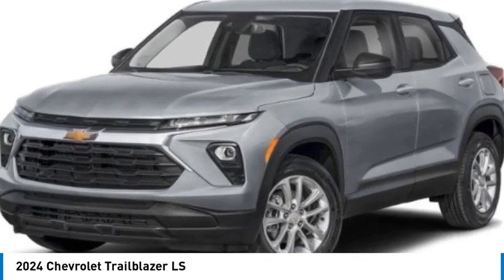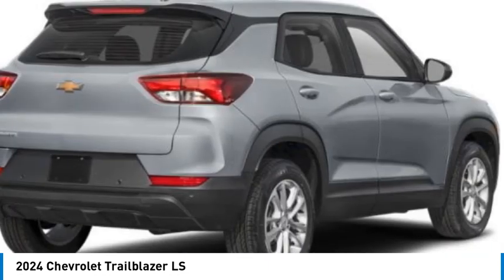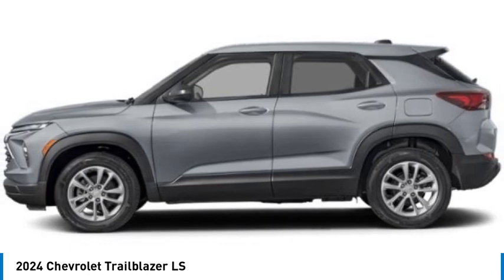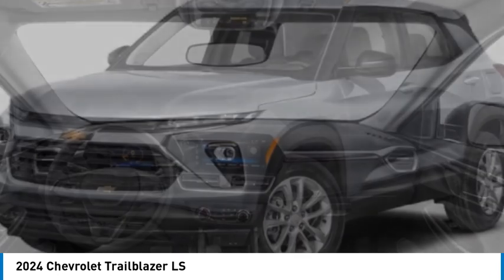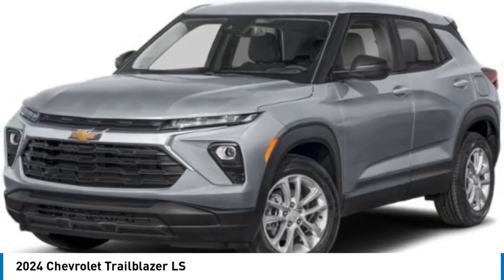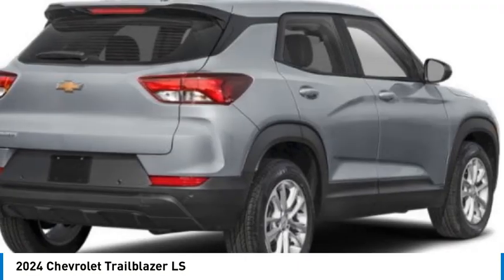Looking for the right vehicle? Check out the 2024 Trailblazer. The Chevrolet Trailblazer is a stylish crossover with plenty of upside on the inside as well. Safety, comfort, features and style are all found in abundance with the Trailblazer. Here are some of this vehicle's great options.